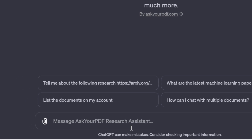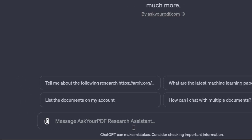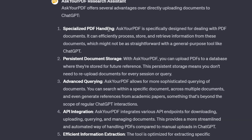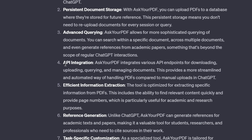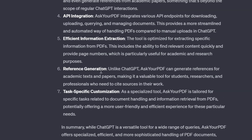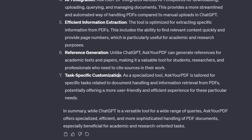I want to ask it what's different from just uploading directly to ChatGPT. It has specialized PDF handling to efficiently process, store and retrieve information, persistent document storage, and advanced querying where you can search within a specific document, across multiple documents, and even generate references from academic papers. They also have API integration to download, upload, query and manage documents, plus reference generation — making it a valuable tool for students, researchers and professionals who need to cite sources.